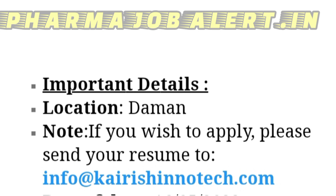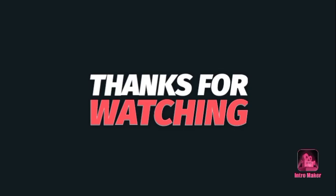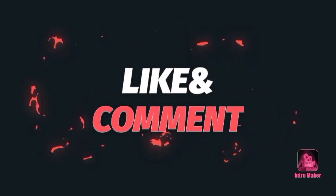The email ID is info@kairishinnotech.com. Thank you for watching — see you in the next video. Also share this information with your friends so that they can also benefit from this video.